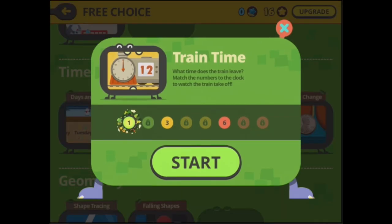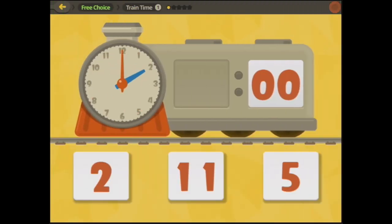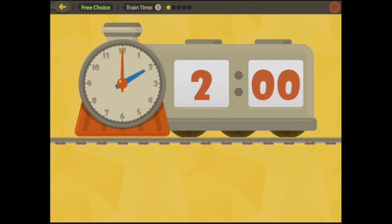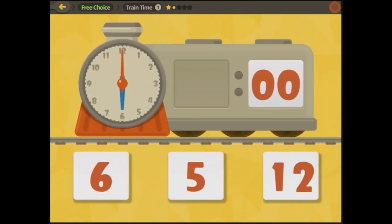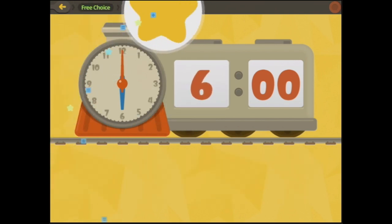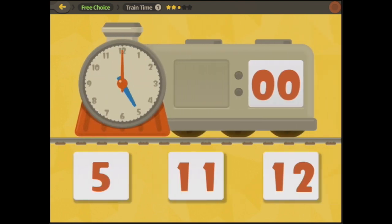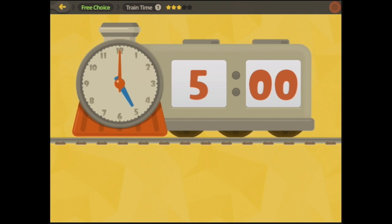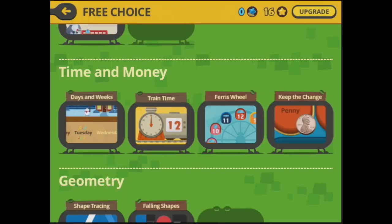And train time — this is pretty cool too. What you're seeing is this at the beginning, at the very easiest level. I can see a two there, so it's two o'clock, and six o'clock, and five o'clock. This goes on to add thirty minutes past and quarter past, et cetera — it gets very complex as you go on.